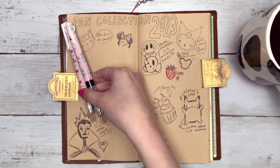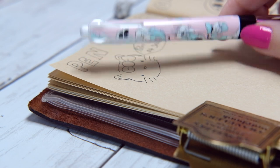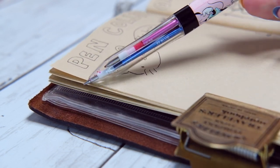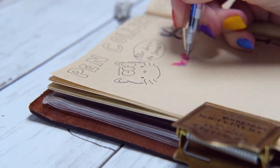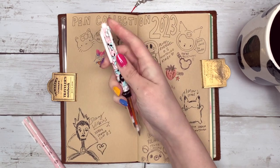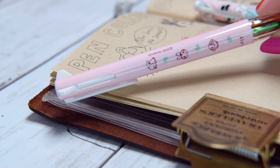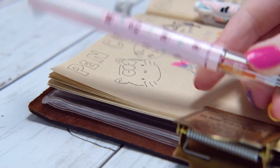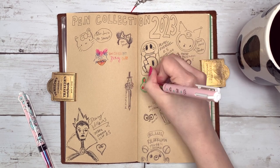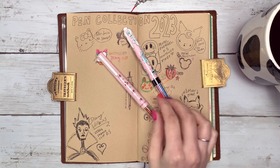This first one is called a Uni Style Fit and it has four little barrels you can swap out — lots of different colors available. This particular pen has Mickey, Minnie, Donald, and Daisy all covering their eyes, a very cute design. They also had Winnie the Pooh ones. I'd always wanted to try the Uni Style Fit. The next one is from the Nintendo Store in Japan — my husband bought it for me. It has three pens. I really like how these write — very nice, very sharp at 0.38, a quite fine pen that never seems to clog.